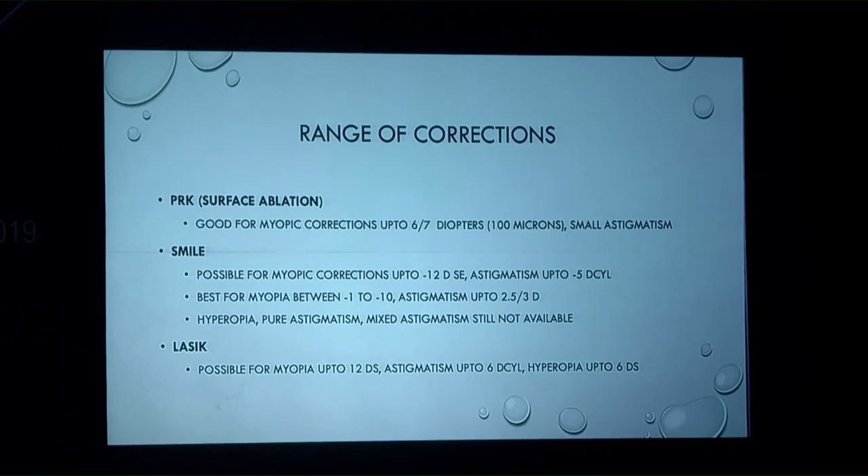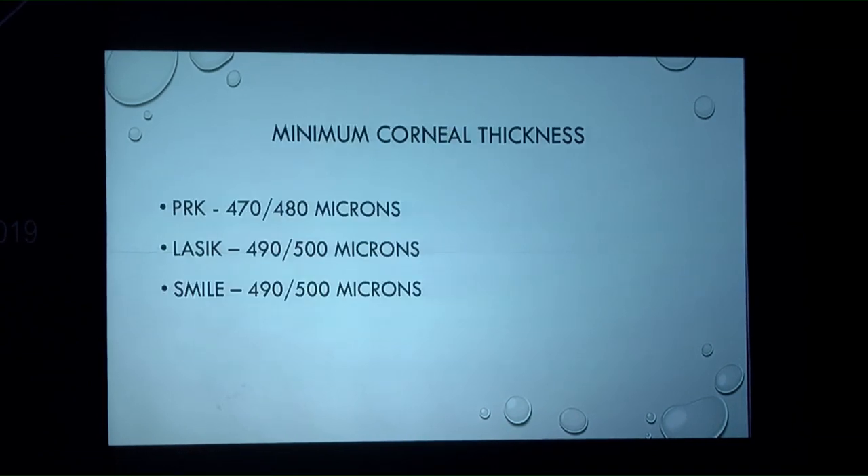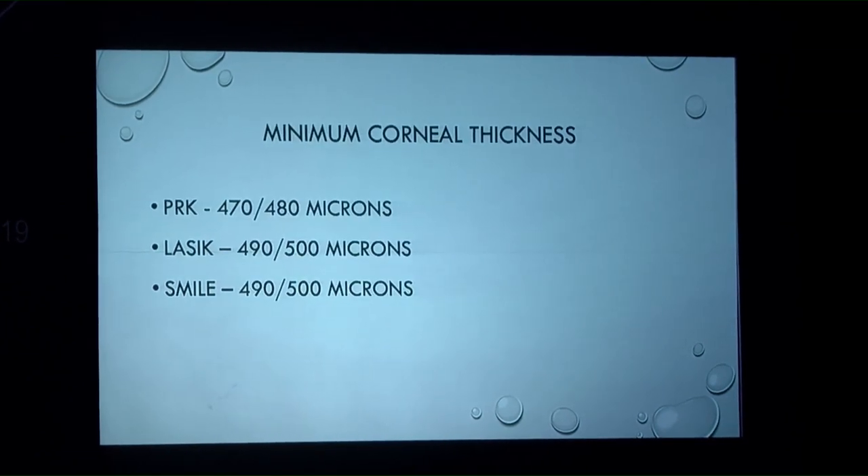LASIK provides the most versatility, possible for myopia up to minus 11 or 12, astigmatism, and hyperopia, with excellent refractive results across almost all corrections possible with a laser. Regarding corneal thickness, today we understand that the cutoff for LASIK and SMILE is probably the same, while PRK with normal topography may allow going a little lower.